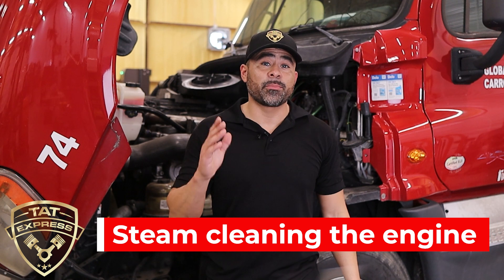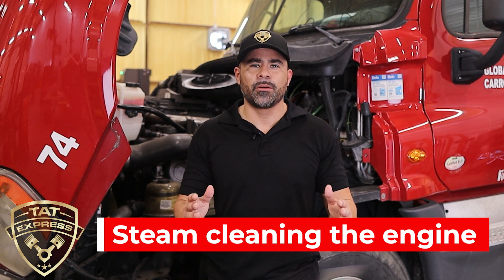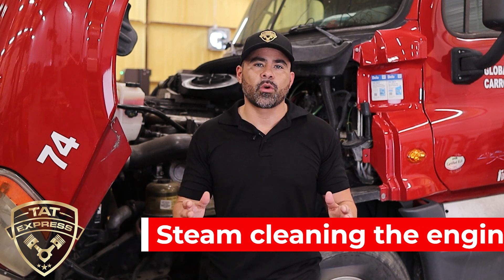Steam cleaning of the engine is a preventive maintenance measure. If steam cleaning is not readily available, ensure the engine is washed periodically to wash off road grime and road salt. This will also assist in finding any fluid leaks.